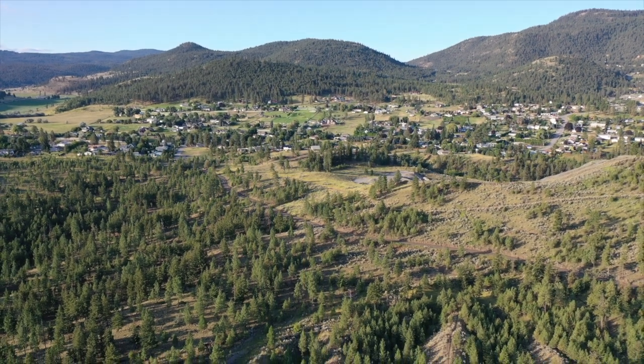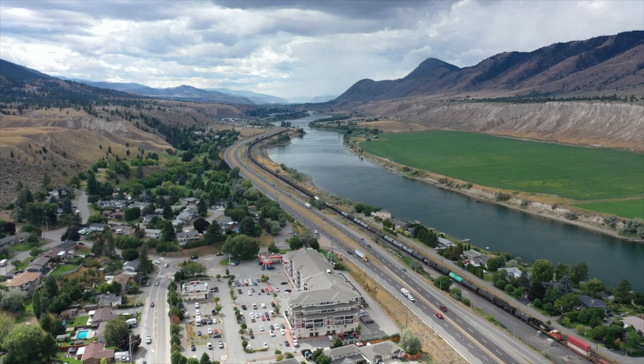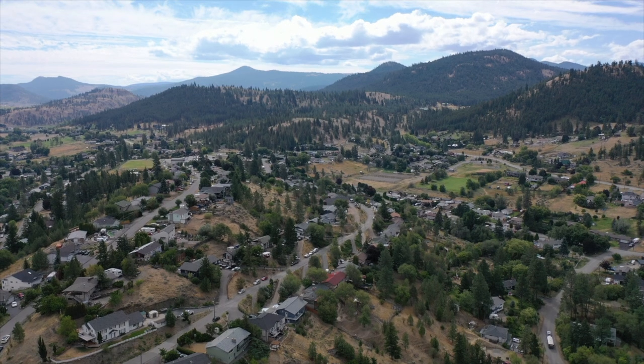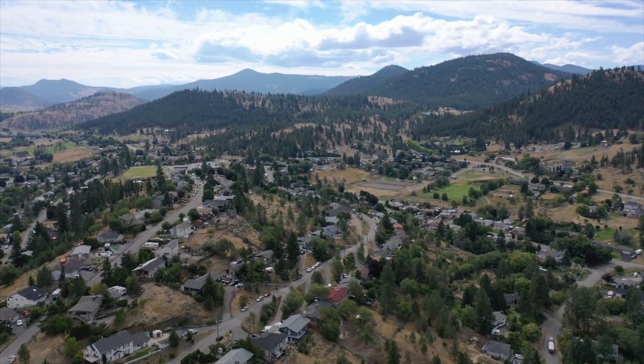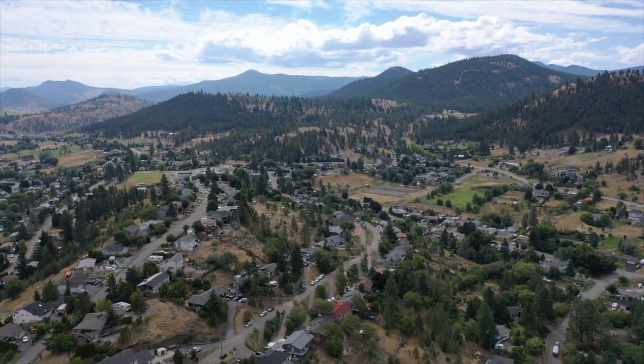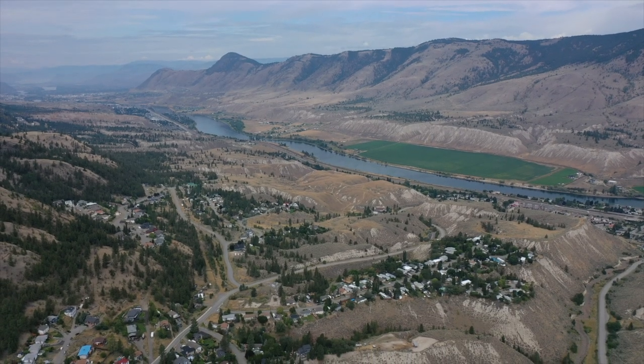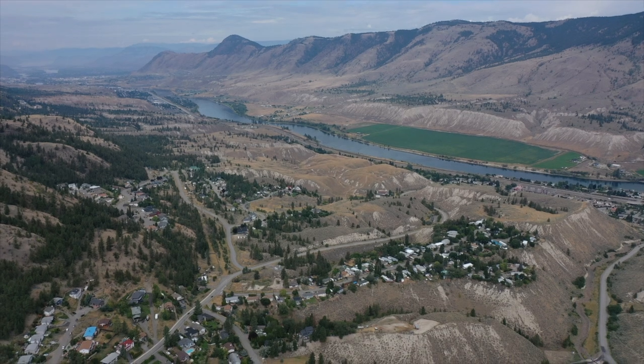To reach the subdivision, drive eastward along Highway 1, veering off at the Dallas subdivision and ascending the hill that leads to the heart of Barnhartville. Perched upon the hillside, the mountains boast a unique atmosphere that draws people in, making it a distinct and sought-after community in Kamloops.